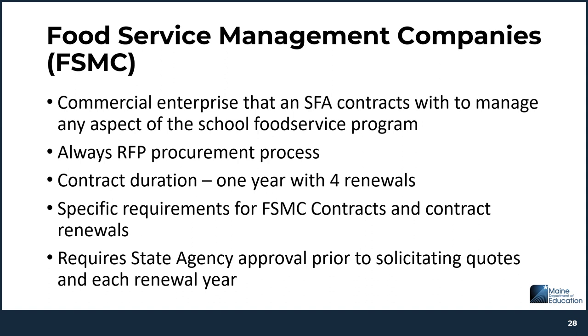The procurement process with food service management companies is a little different. An FSMC is a commercial enterprise that an SFA would contract with to manage any aspect of the school food service program. With an FSMC procurement process, you will always use the RFP request for proposal procurement process. The duration of the contract can be for one year with up to four annual renewals, and there are very specific requirements that must be in an FSMC contract or contract renewal. If this is something you will be doing, it's very important that you reach out to the state agency for assistance, as it also requires state agency approval prior to soliciting any quotes and prior to the contract renewal each year.